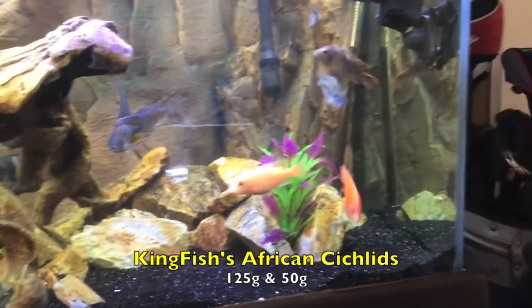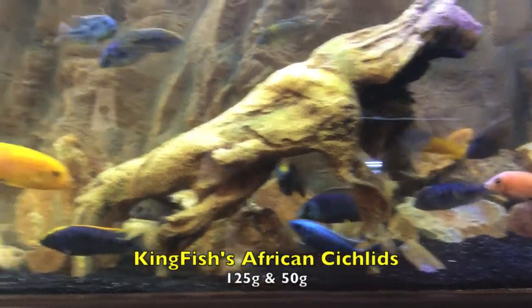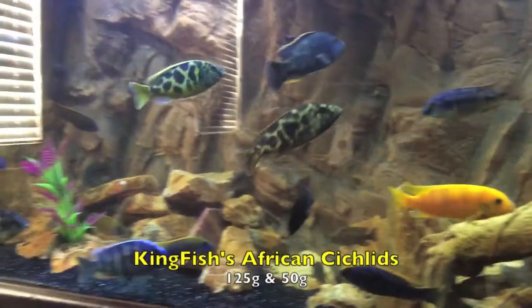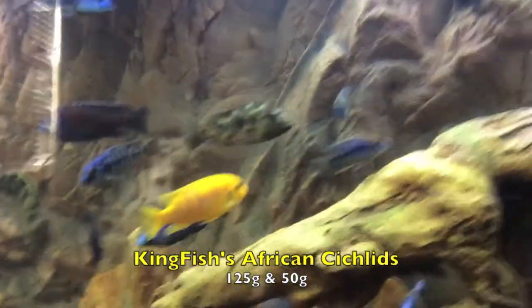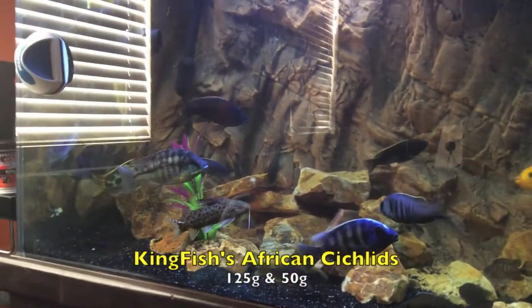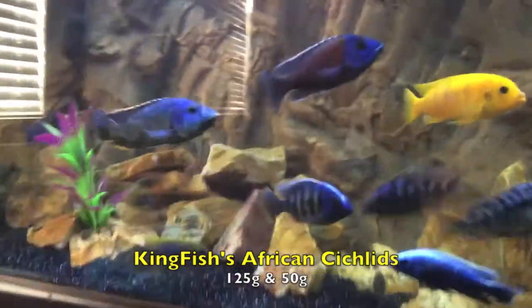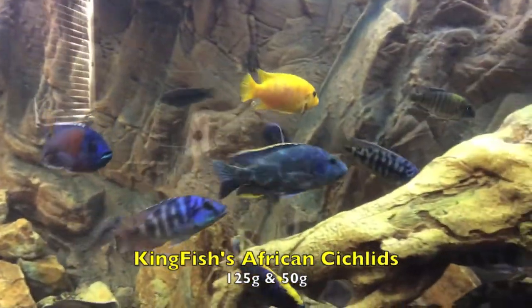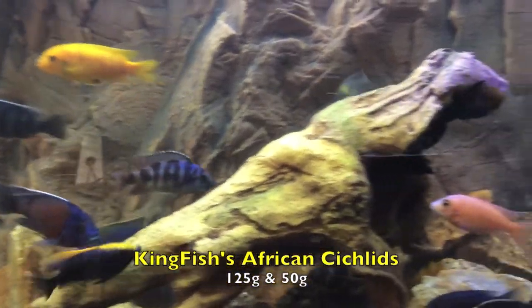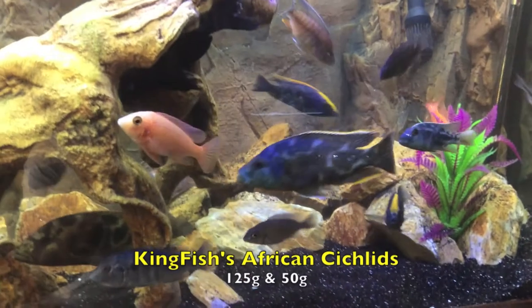But other than that guys, just wanted to show you guys some of the additions that I've actually added. Enjoy yourselves. If you happen to be in the market for a Livingstone cichlid, fairly large — if that fully colored up one doesn't work out, he might be in the market for a new home, but we'll see. He actually has the mean colors on right now.